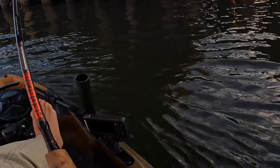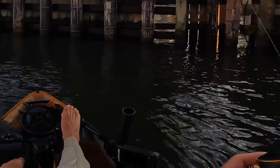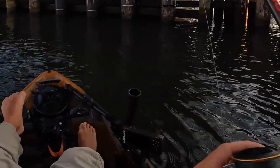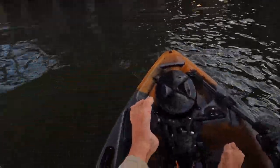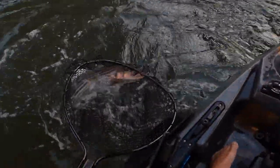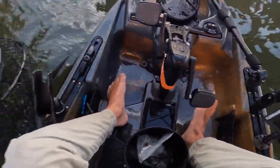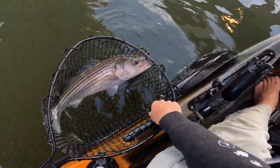The problem is if I tighten the drag anymore with the low line we're using — I can feel him, he's starting to go in there. Gotta get him out, gotta get him out. He's going to run as soon as he sees the kayak. Look at that — look at that beauty. Hell yeah. Now that's a beautiful striper right there.